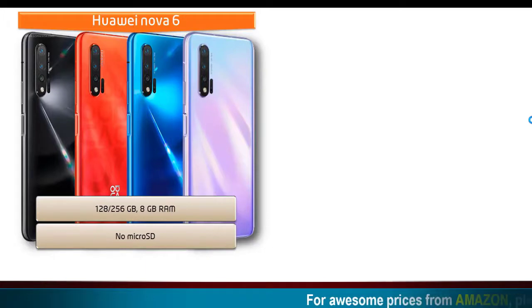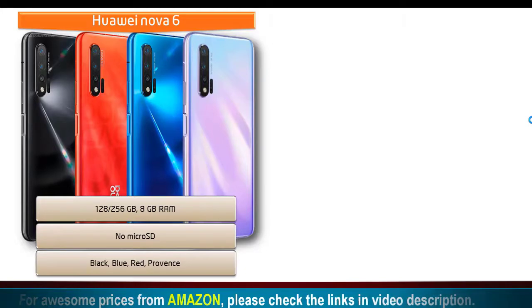As far as colors are concerned for the Huawei Nova 6, it is available in black, blue, white, red, and purple colors.